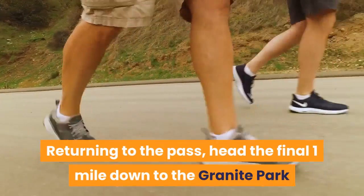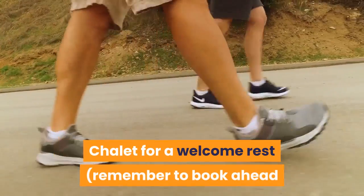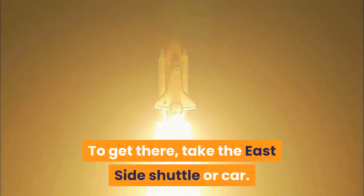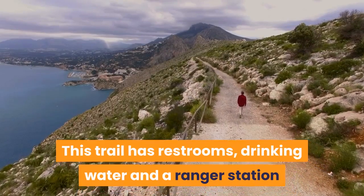Returning to the pass, head the final one mile down to the Granite Park Chalet for a welcome rest. Remember to book ahead if you wish to stay overnight, or to link up with other trails. To get there, take the East Side Shuttle or car. This trail has restrooms, drinking water and a ranger station.